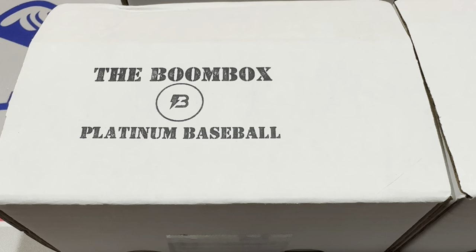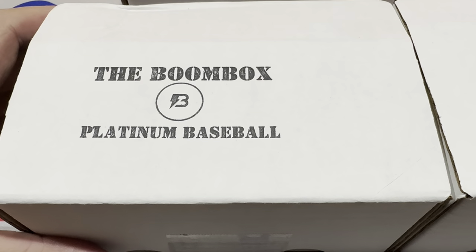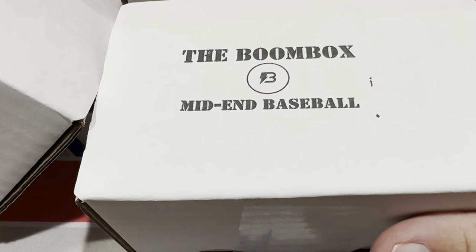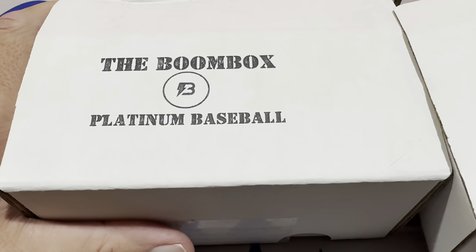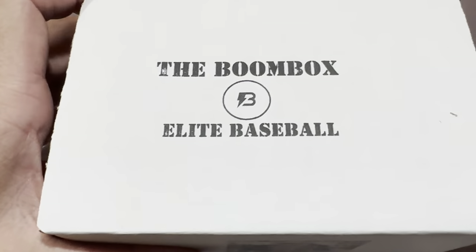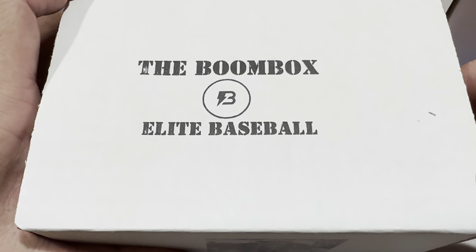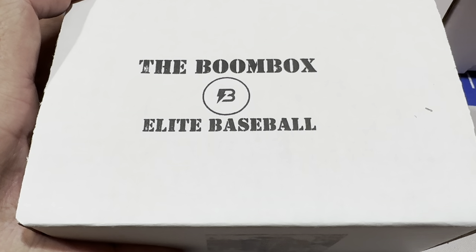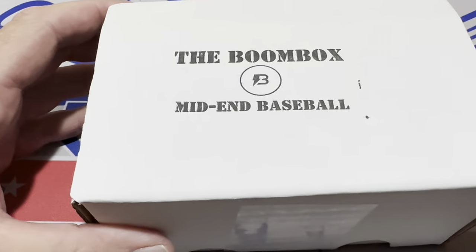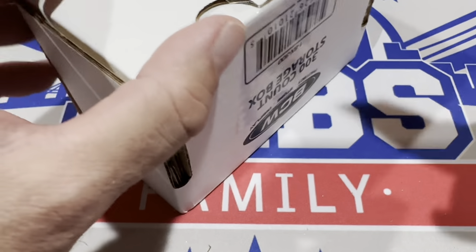Hey everybody, welcome back to another brand new video. It's that time of the month again — it's the beginning of August and it's time for the boom boxes. We have $500 worth of boom boxes right here. They range from the mid-end box, which is a $90 box, to the platinum boom box at $140, to the big kahuna, the elite boom box at $260. The quality of the packs increases as you go up the pricing ladder. Let's get started — their website will be on screen shortly.